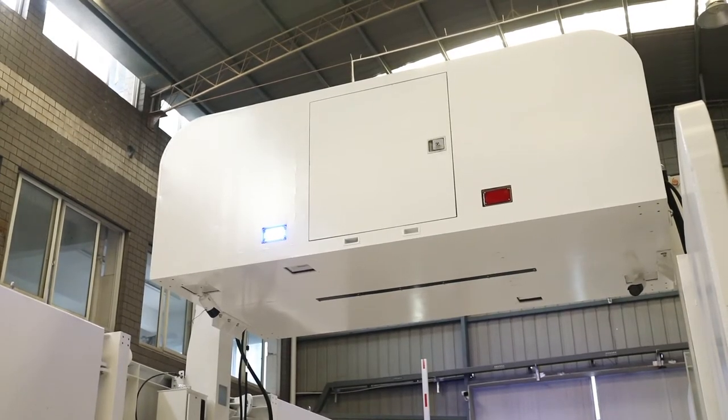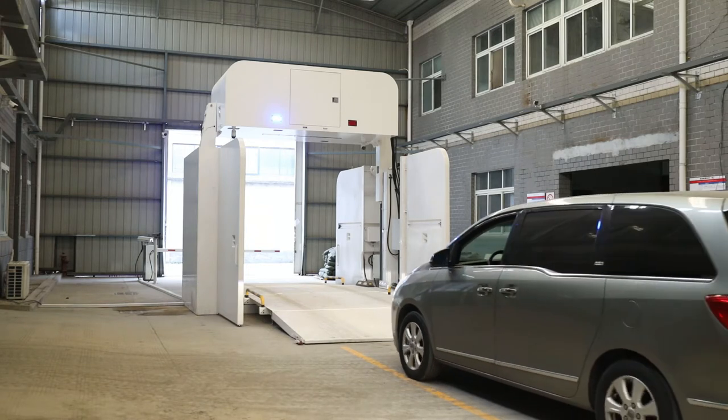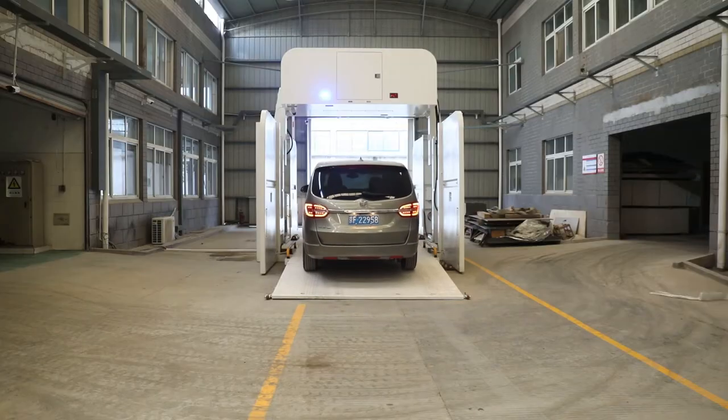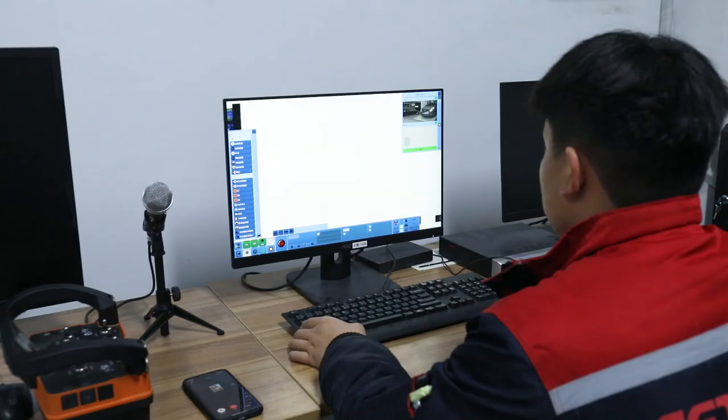During detection, the driver drives the vehicle and the system automatically avoids the cab. Rear trunk scanned or whole vehicle scanned. Passing rate reaches 280 vehicles per hour.